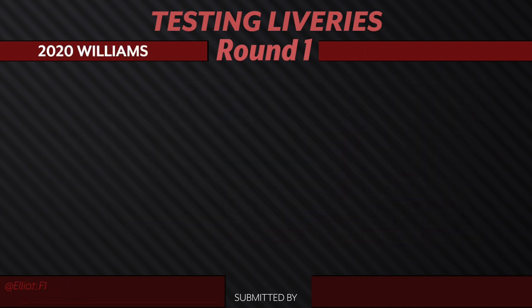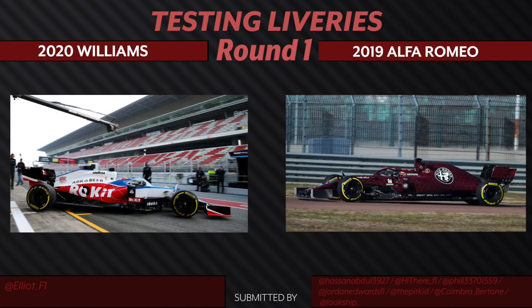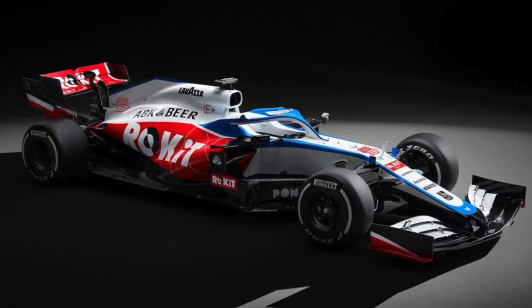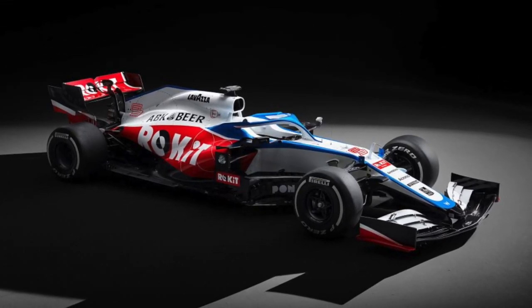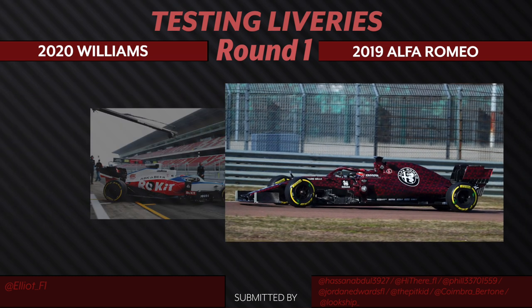We have the Williams testing livery from 2020 going up against the 2019 Alfa Romeo testing livery. The infamous Colgate Williams livery — this was highly contested. People seem to either love or hate this one, especially when it's going up against the 2019 Alfa Romeo testing livery. I mean, look at that thing. I think this one's going to go a long way in this championship. Without a doubt, the 2019 Alfa gets our vote and is moving on to the next round.